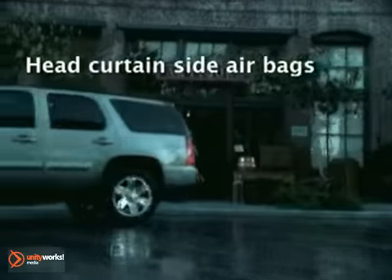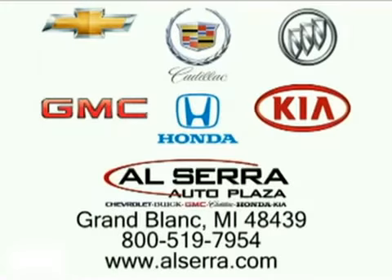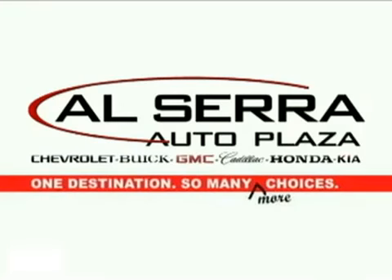Others talk about room, comfort, and performance. The 2011 GMC Yukon delivers it all. Our sales team is on your side. Alcera Auto Plaza, conveniently located on the corner of Hill Road and Saginaw Street in Grand Blanc, Michigan — also just minutes from I-75. One destination, so many more choices.